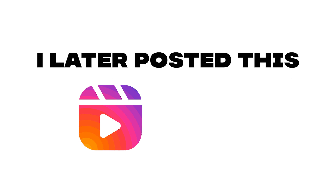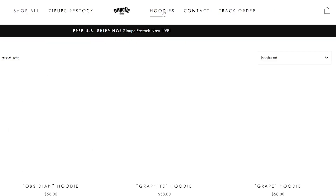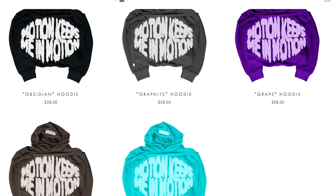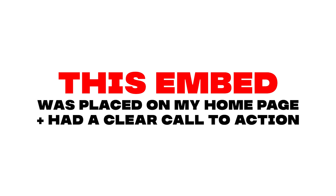I later posted this on both Instagram and TikTok, which helped garner a lot of attention. My website was already open because I was actively selling hoodies from my last drop. But in order to convert the traffic I had garnered and capture SMS subscribers, I made a custom SMS embed using a website builder called PageFly. This custom embed was placed on my homepage and had a clear and direct call to action.